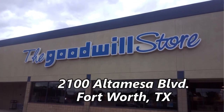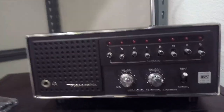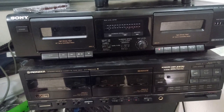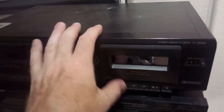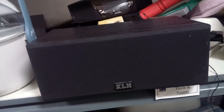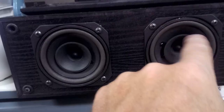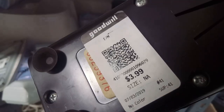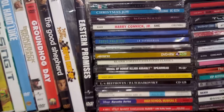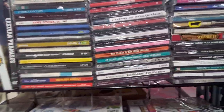Next up, Goodwill at 2100 Alta Mesa Boulevard. They had some plasticky Sony speakers and a scanning receiver — but most first responders now use digital radios and this one is old and analog. They had two dual-well cassette decks; both powered up but neither would spin a cassette, probably belt issues. They also had a pair of Ultra Linear speakers and a KLH center channel that uses whizzer cones instead of a proper tweeter. A Sony DVD player that plays SACDs but no remote. I didn't see anything in the CDs, so no purchases here.